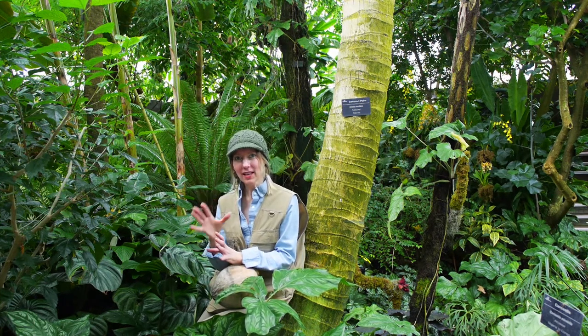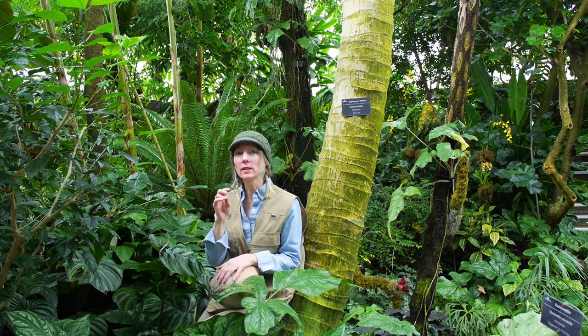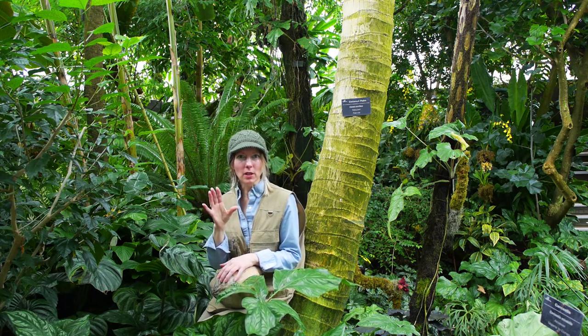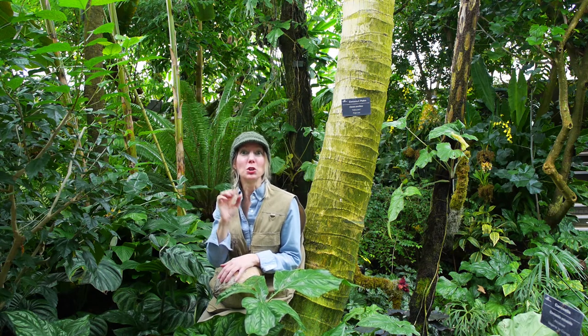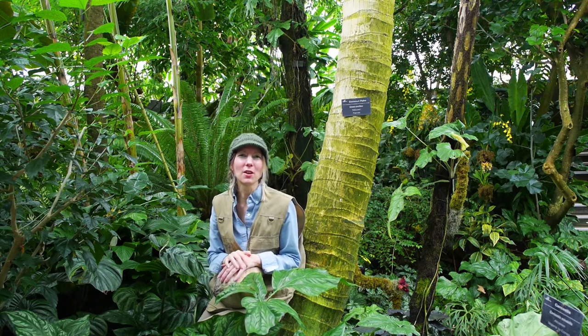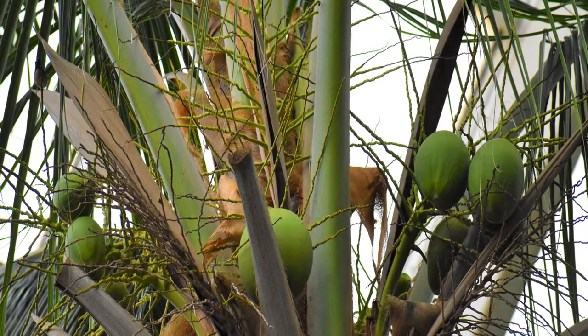Botanists have done genetic testing on coconuts and they believe they were domesticated twice — once in India and once in the Malay Peninsula. By mapping the genes of these coconuts, it gives us an insight into human exploration. This tree above me has been in the Conservatory for 10 years and just started to produce coconuts last year.